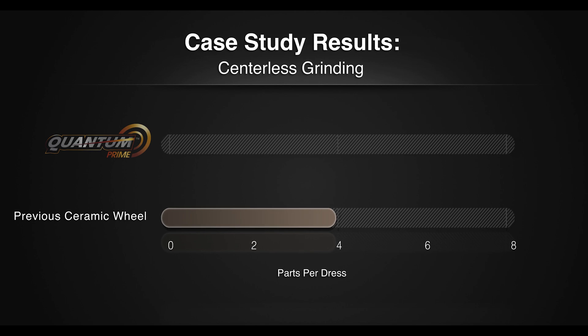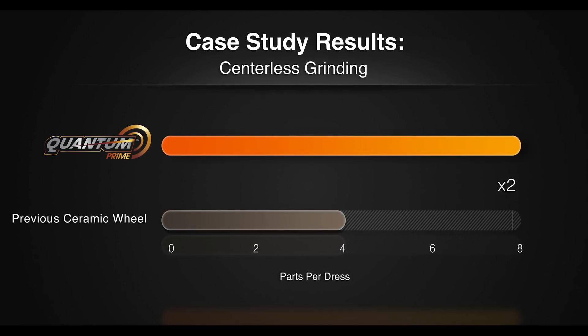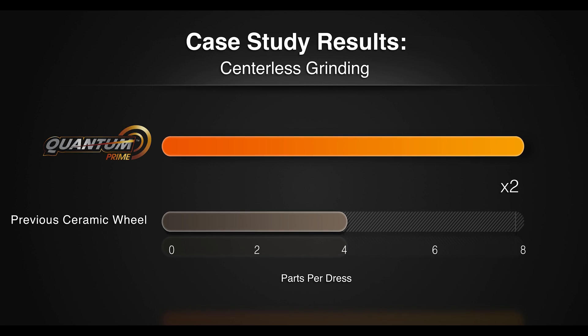Having an answer to how do we get to that next level — how do we push it 15% further, how do we get more parts out the door — I think having that answer is probably the most exciting thing for me. Just to have a product we can go in, test, optimize, and really see where we can get our customers. Quantum Prime is a real home run for us. It is truly a paradigm shift in grinding. It's hard to come by a technology shift like this one.